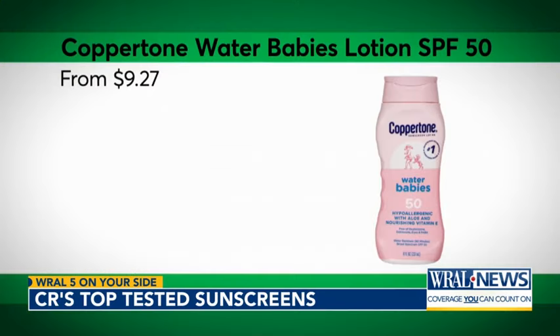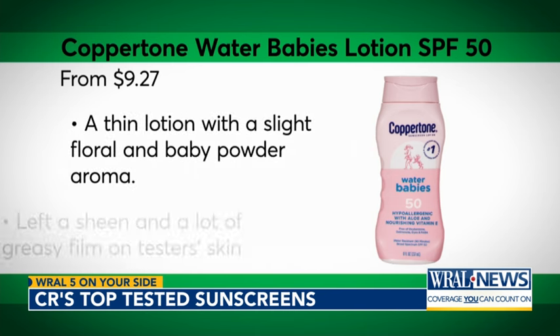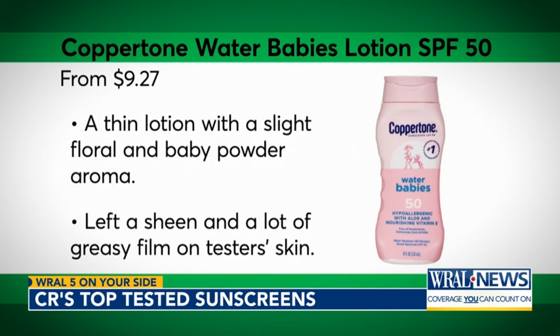A top sunscreen lotion from this year's tests is Coppertone Water Baby's Lotion SPF 50, which outperformed its label SPF in Consumer Reports' testing. However, it might not be for everyone — CR's sensory expert found the lotion left a sheen and greasy film on testers' skin.